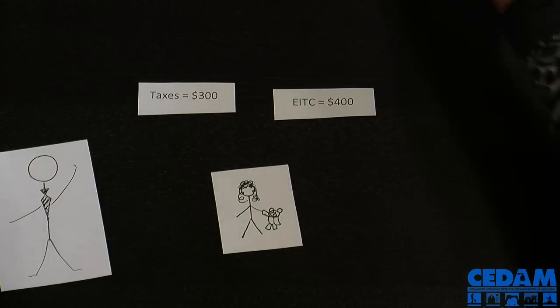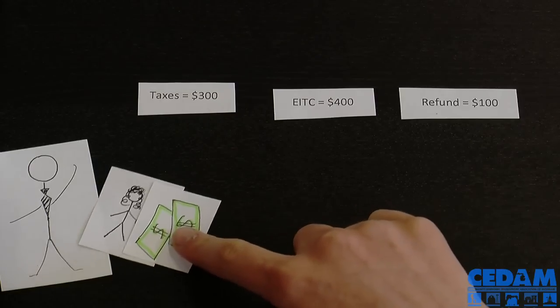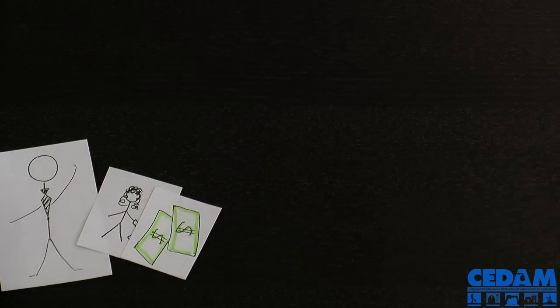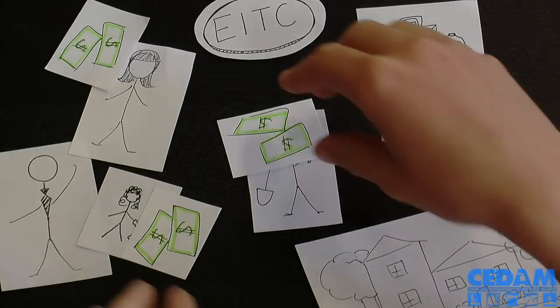In his situation, the EITC credit is more than what he owes in taxes, so he gets the extra amount back in a tax refund. The extra boost from the tax refund helps John support himself and his family. The majority of people spend their EITC refund on groceries, transportation costs, utility bills, and paying down debt.